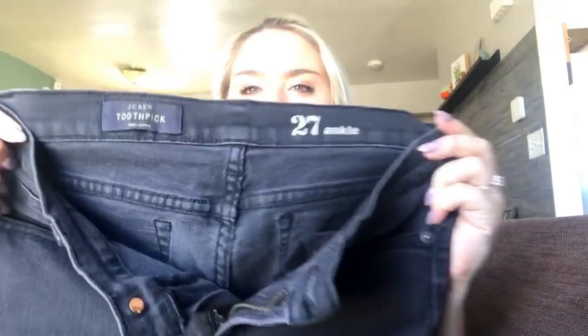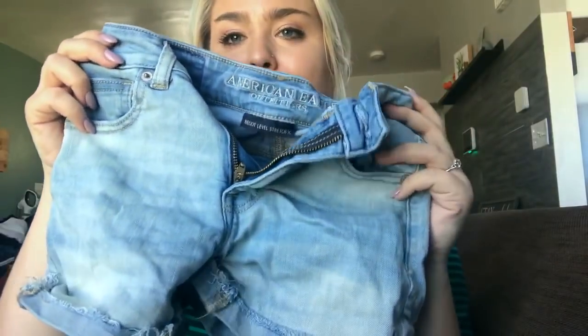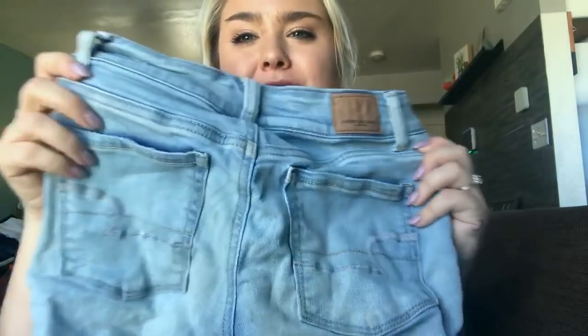I have a pair of J.Crew Toothpick size 27 in a faded black wash — I get about $25 for these. Getting into my last bag, I have a pair of American Eagle high-rise shorty shorts, size zero, and I actually have two pairs. I might just bundle them. I usually get about $20 for these, but they need to be steamed.